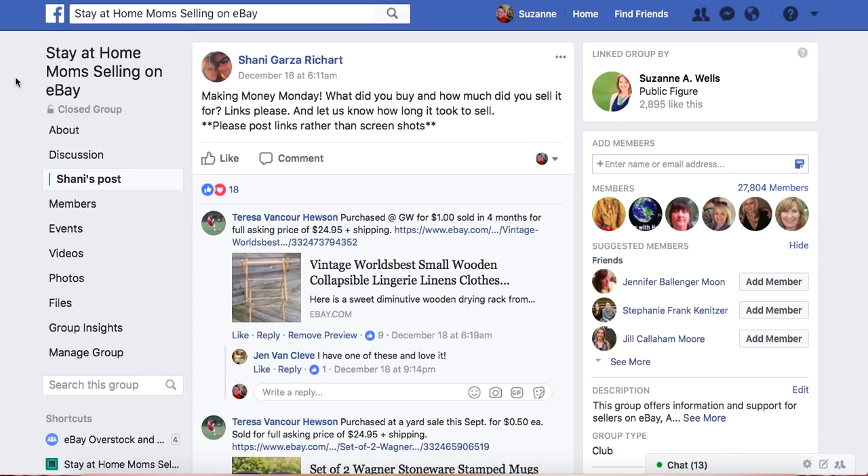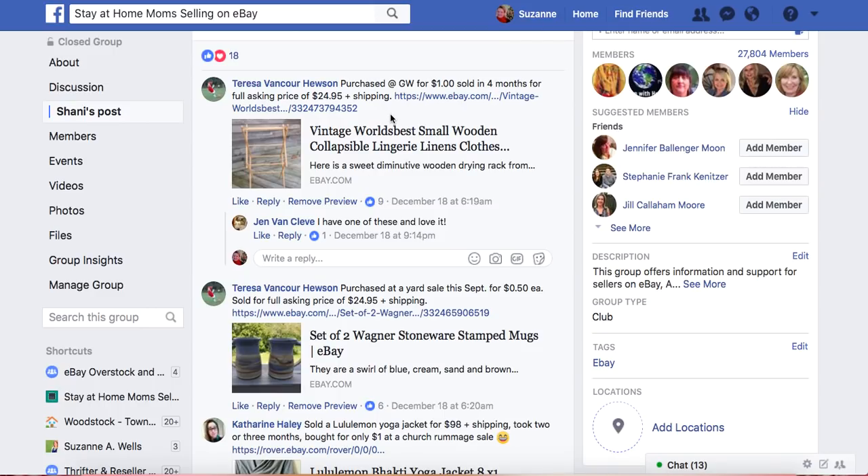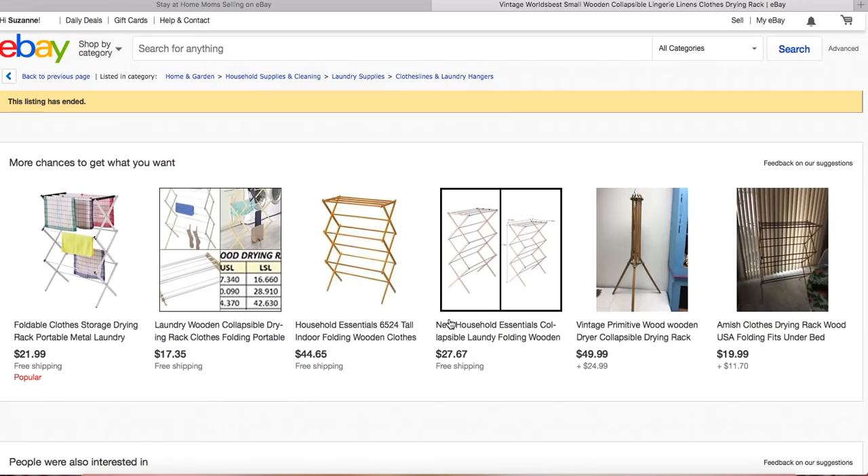We are on December 18th — today is actually the 20th — and there are already 331 comments on this week's thread. Let's start with Teresa here. She purchased this item at Goodwill for a dollar and sold it four months later for full asking price of $24.95.